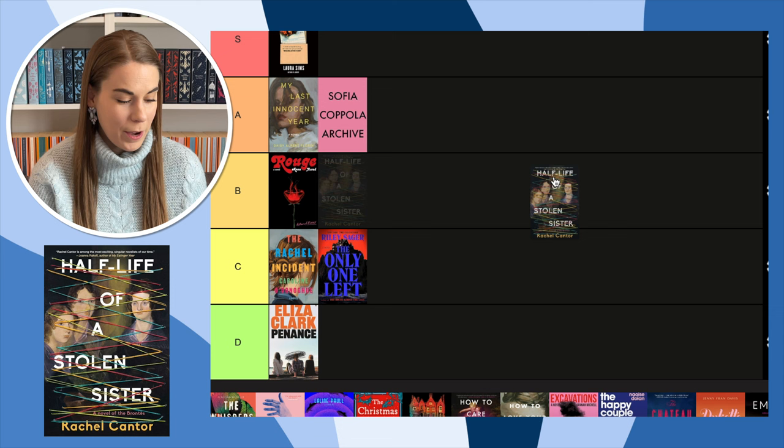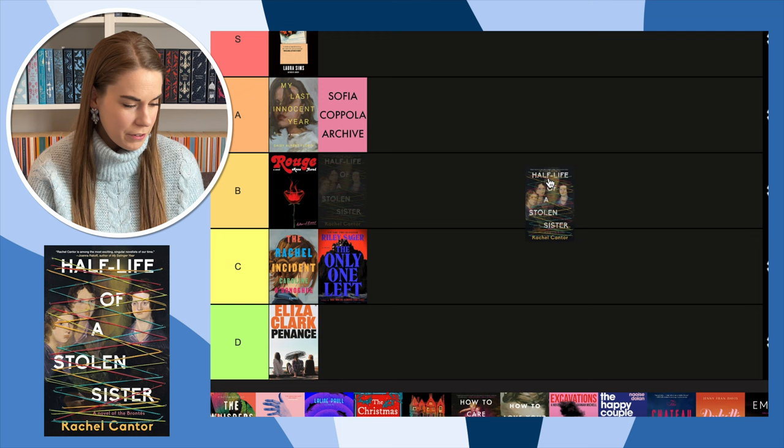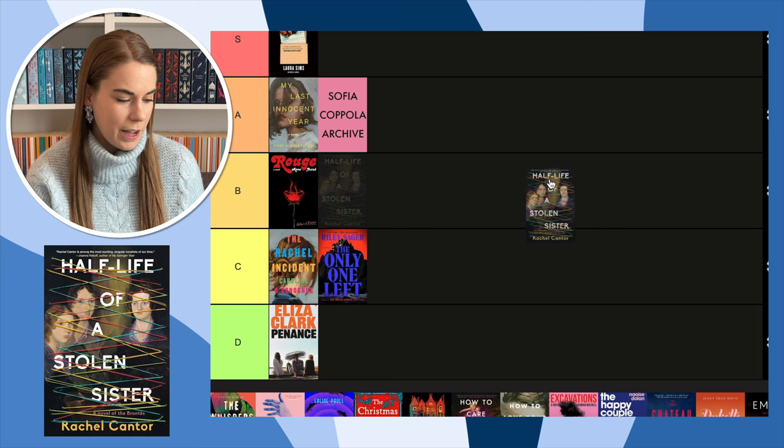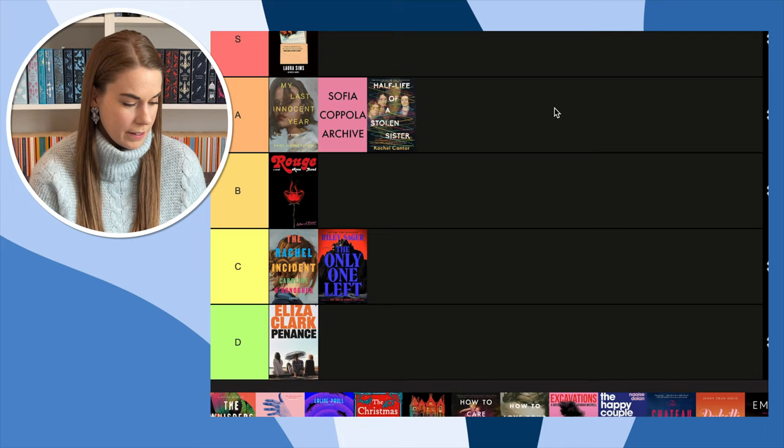Next, Half-Life of a Stolen Sister — fan fiction about the Brontës. I love that there's a picture of the Brontës on it, but then there's this stitching over the top of it, which I find really creative. That's what caught my eye about this book. I haven't read it yet but I'd be interested because I love the Brontës. I'm going to put it in A because I like what they've done with the stitching.